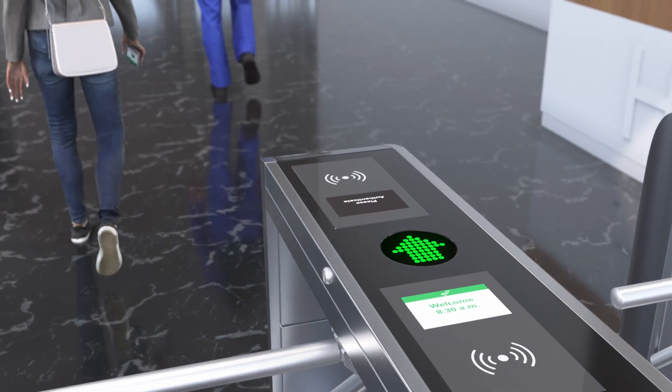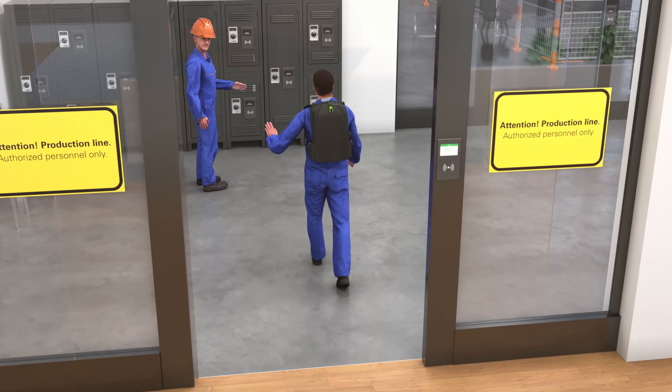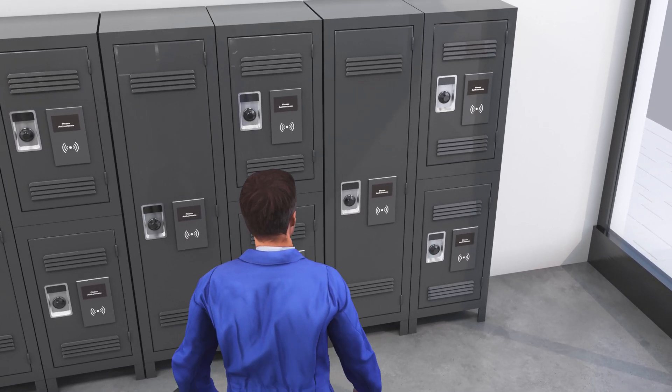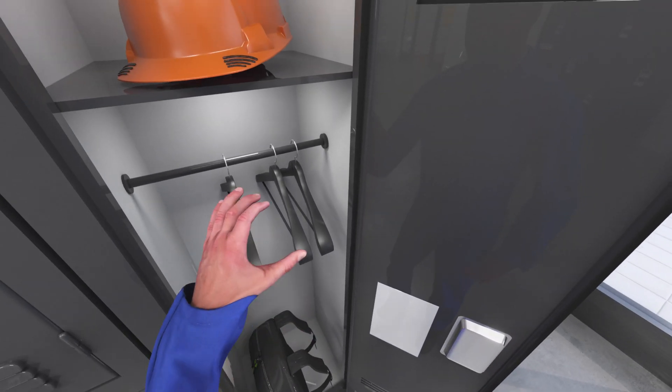Time and attendance tracking is seamless — just do it on the go. With a smart locker system, workers have a dedicated place to store job essentials and personal effects.